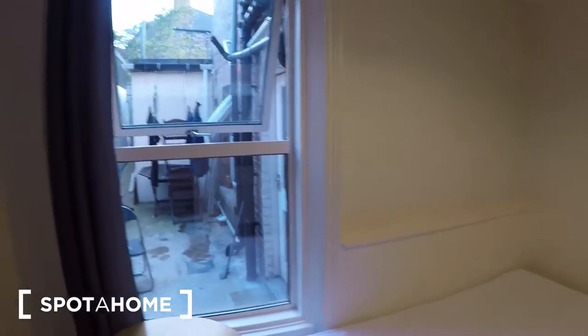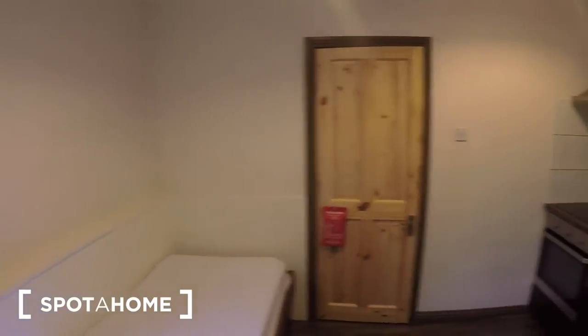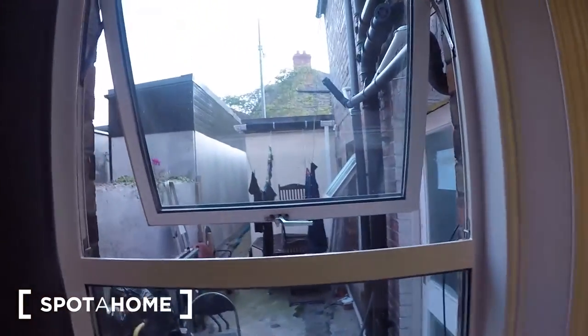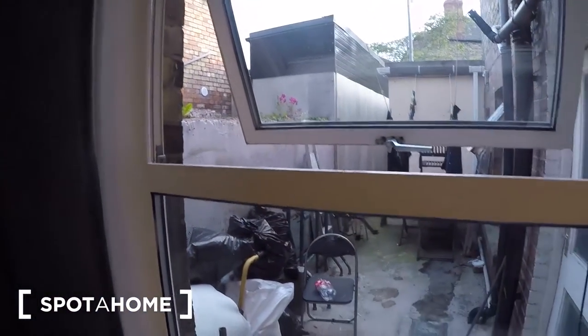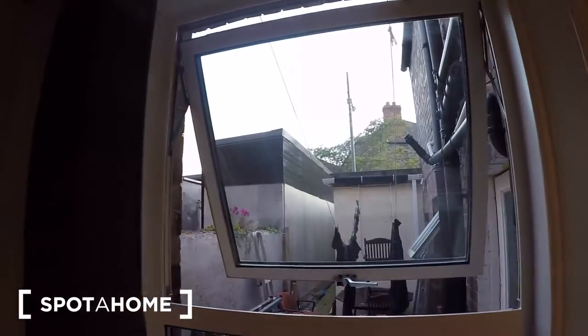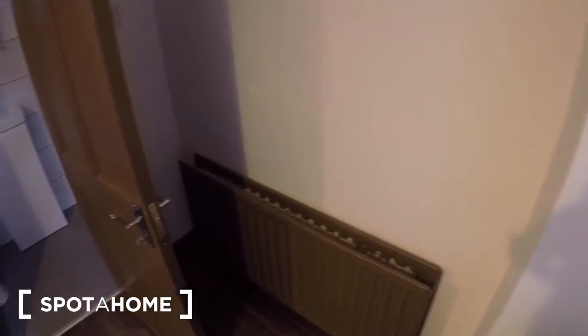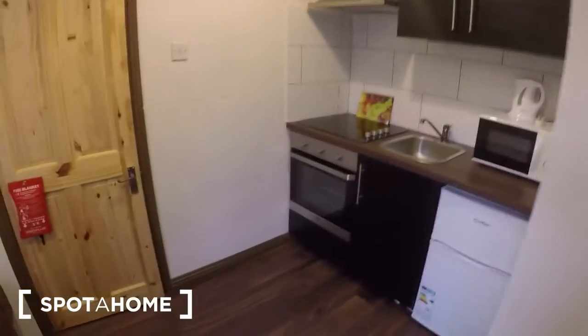So let's take a look at the apartment. It's a studio apartment, so this is the main room. There is one single bed, one small table, and this is the window — it's an interior window looking onto the interior patio. It's quite a bright window. This is the wardrobe and the heating unit, which is a gas heating unit.